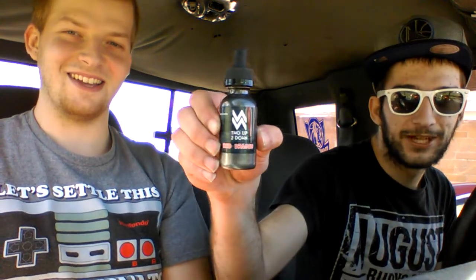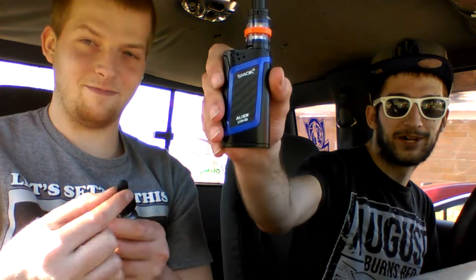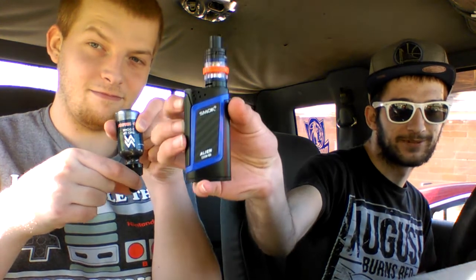I'm going to throw a shout-out to Two Up Two Down Vape Juice, right out of Virginia — local brand, really good brand, got a lot of flavors, not a sponsor. I'm also going to shout out the Smok Company, because they're a really great company — make the Alien. Just got this the other day, really, really good. Not a sponsor, also.